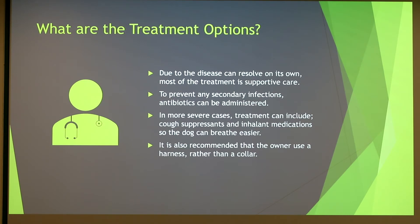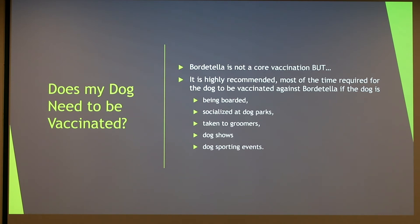What are some treatment options for Bordetella and kennel cough? The disease can actually resolve on its own, but it is a very painful and unpleasant thing to go through. Some antibiotics are given to decrease secondary infections, and if coughing is severe, inhalant medications can be given to help your dog breathe easier. It is also recommended to walk your dog on a harness rather than a collar, because the collar can pull on the neck and induce coughing.